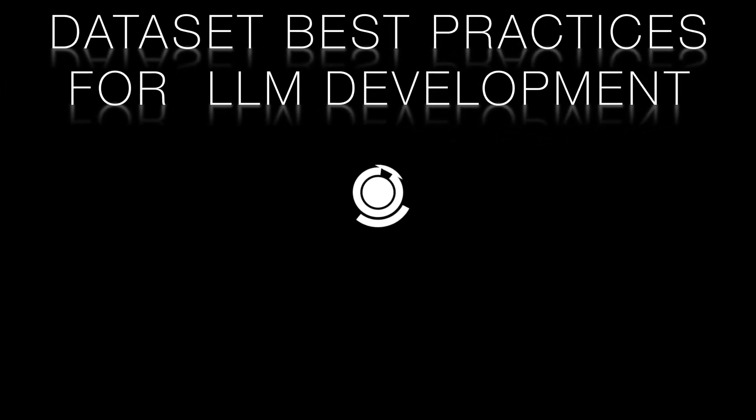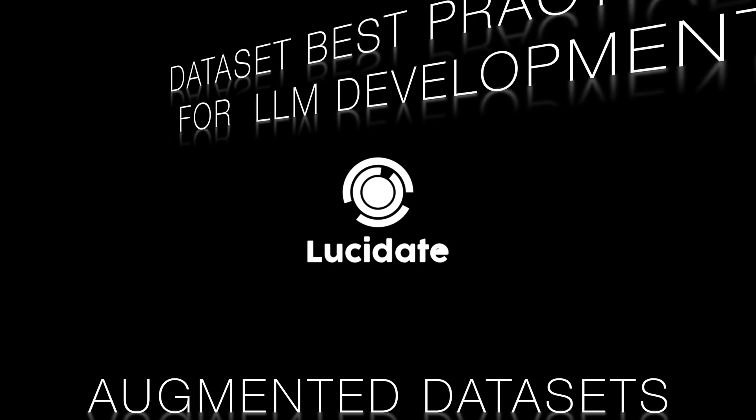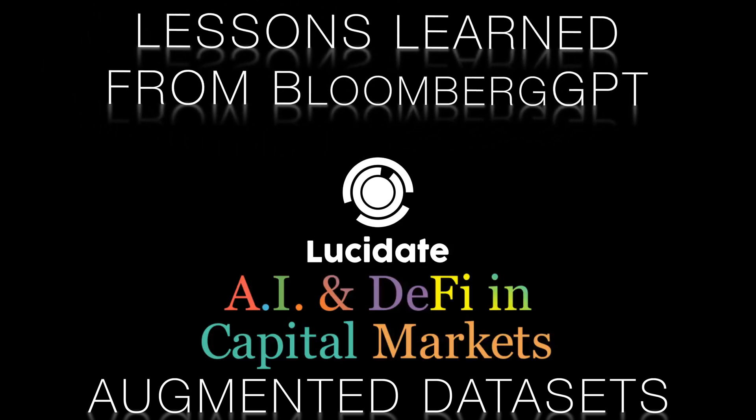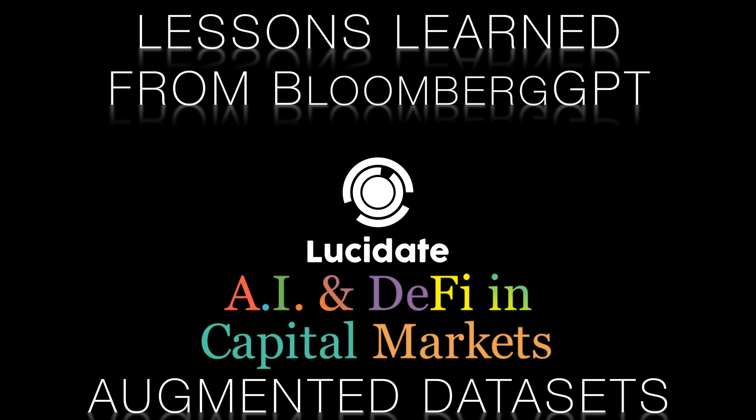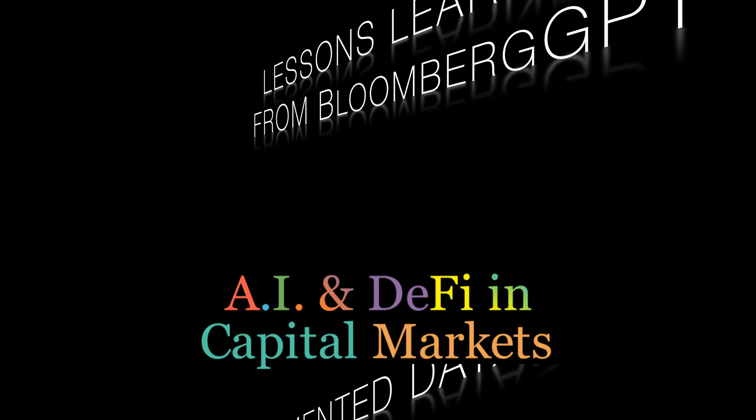Hello, this is Richard Walker from Lucidate. Welcome to this video where we explore the importance of augmented domain-specific datasets in building large language models and showcase Bloomberg GPT, a 50 billion parameter LLM trained on a diverse range of financial and publicly available data. But first, let's understand what LLMs are and why they matter.